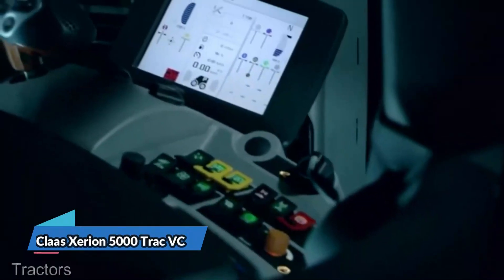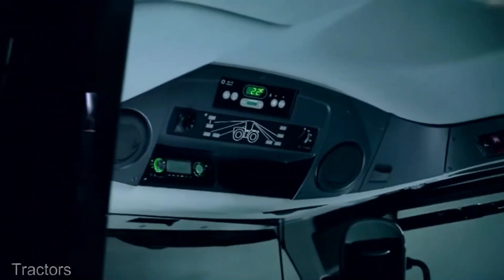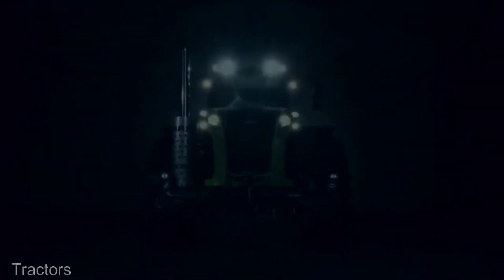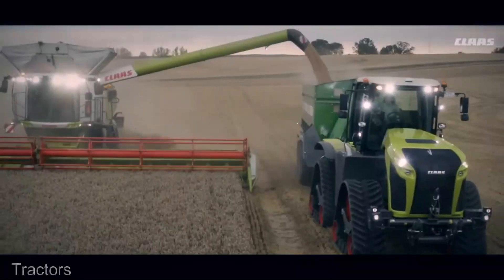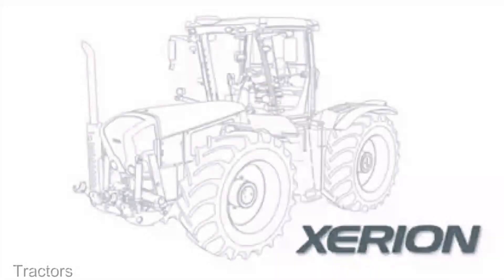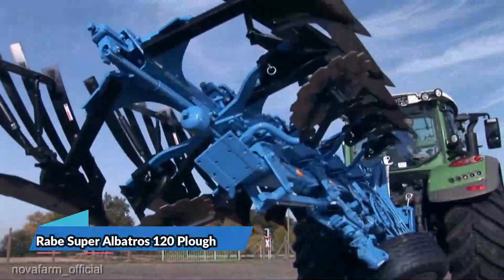Now let's dive into the Claas Xerion 5000 Track BC. This versatile tractor with its articulated frame is a force to be reckoned with, priced at an average of $350,000. It provides high maneuverability and power, making it an indispensable tool in many farming operations. The investment is well worth the versatility it brings to the field.